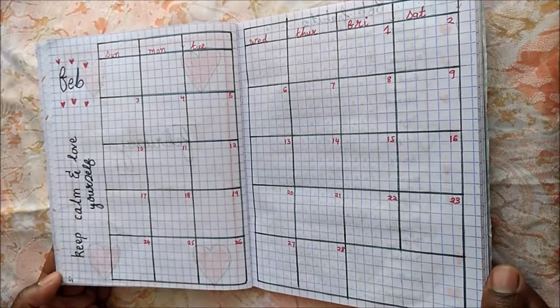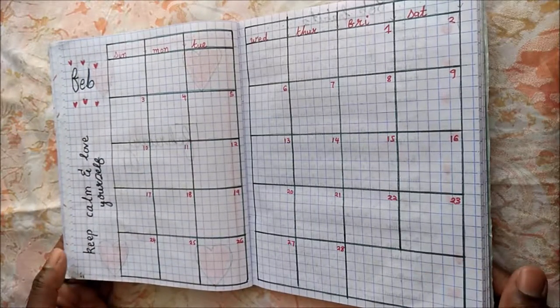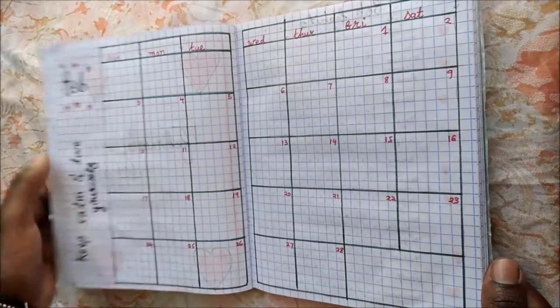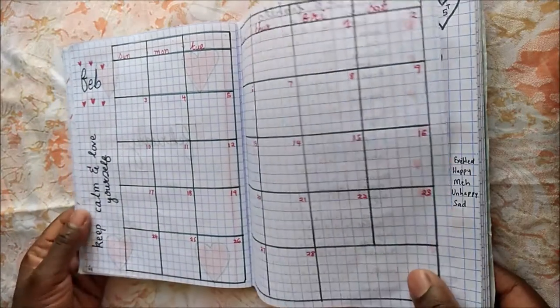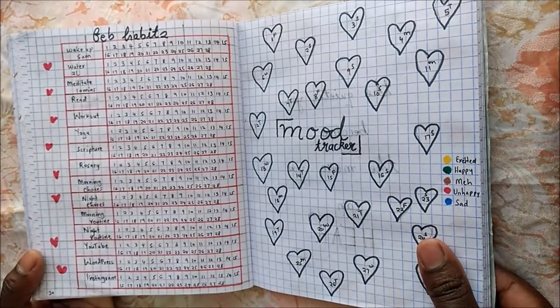I stuck to my usual grid. I have a clever quote on the left and the month header with some hearts at the top and bottom of it. Then I have split the table into two just to have clear dimensions for my calendar.